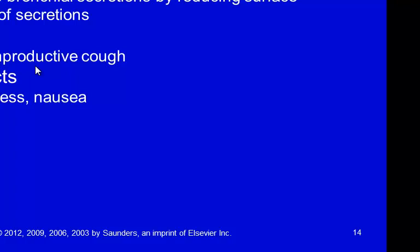Guaifenesin is the active ingredient in Robitussin and can help reduce bronchial secretions. It does have side effects of drowsiness and nausea, so you need to be careful, especially with elderly patients, regarding any risk of falls.